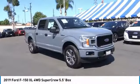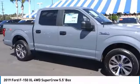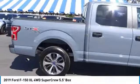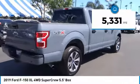Stop by and take a look at the 2019 F-150. A Ford F-150 knows how to handle any situation. It's built to follow orders. No whining. This vehicle has less than 6,000 miles.